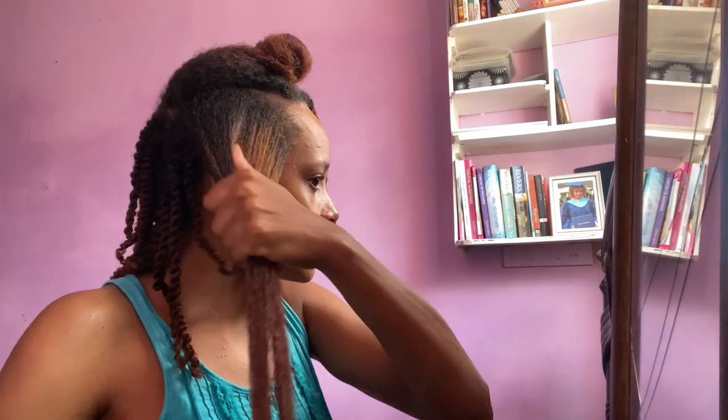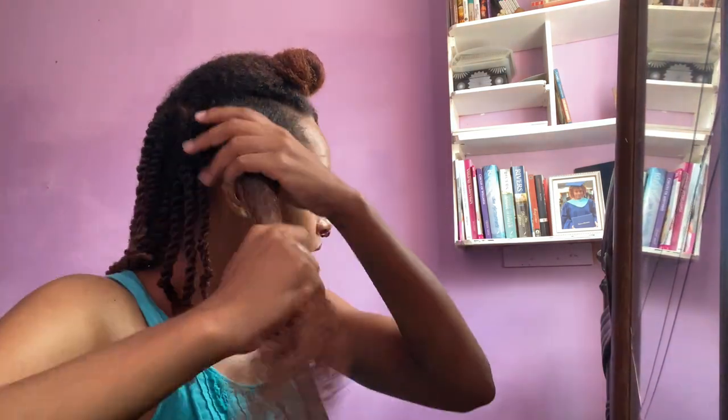Y'all are not even seeing how shiny my hair is and how juicy these twists are — I can't wait to show you guys. I'll be looking in this direction because my mirror is here. I've already put in the leave-in on this side. I know my partitions are probably not great, but I really don't care because with this style I don't think parting really matters.